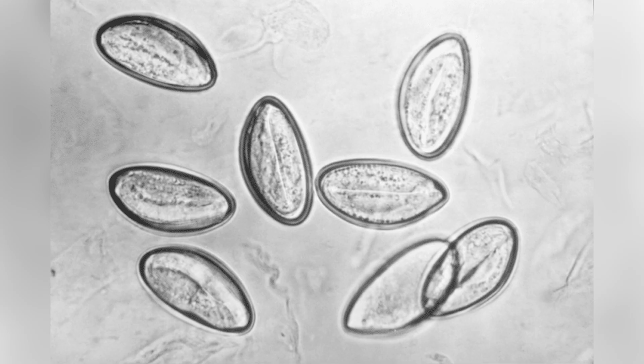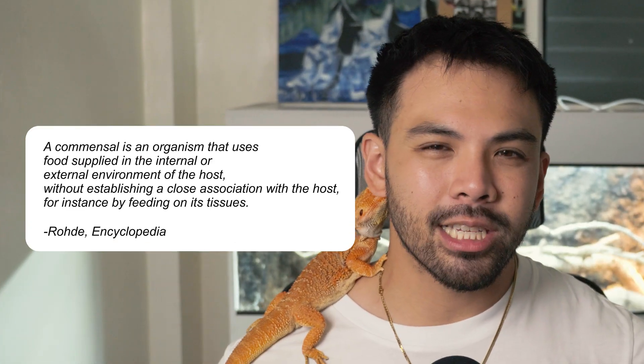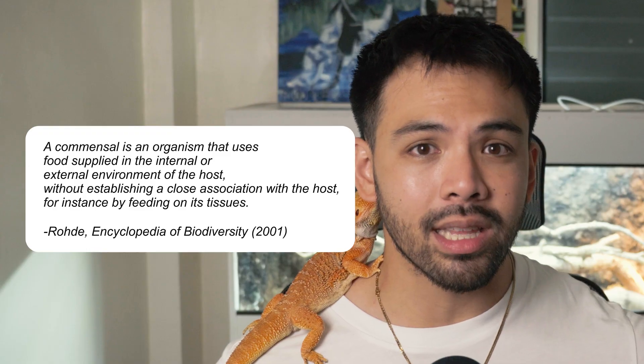Next up, we have parasitic infections. Endoparasites like coccidia and pinworms can cause weight loss, lethargy, diarrhea, and lack of appetite, and are typically picked up from dirty enclosures or infected feeder insects. This is a bit of a polarizing topic, because while it's common to see coccidia in fecal exams at a clinic, new studies show that some of these organisms are actually commensals — naturally found in your bearded dragon's digestive system. So a positive fecal exam doesn't necessarily mean your beardie is sick; it's only concerning when present in overwhelming quantities.